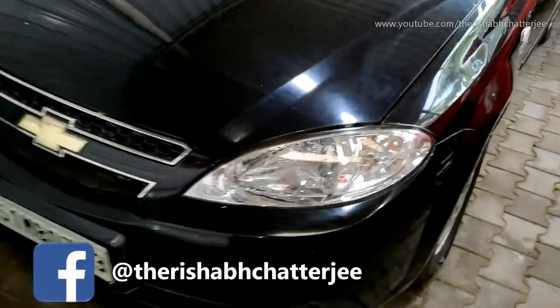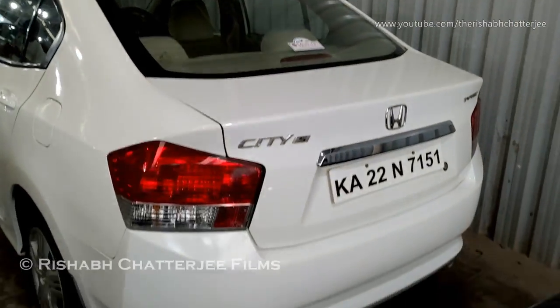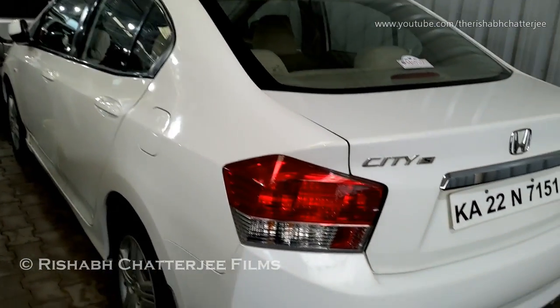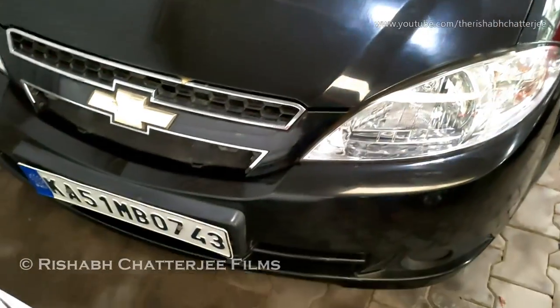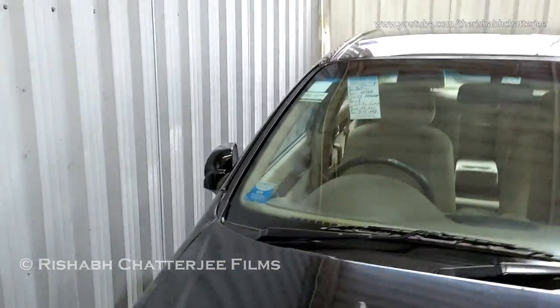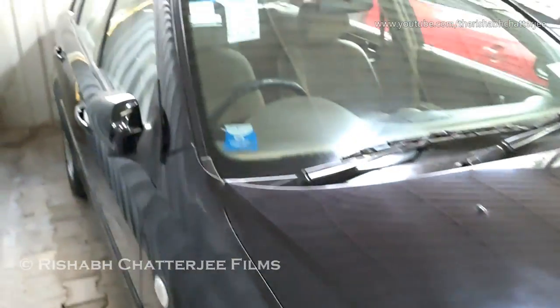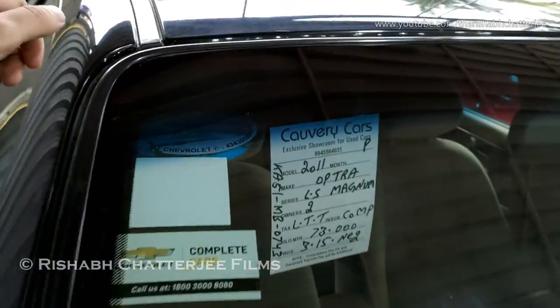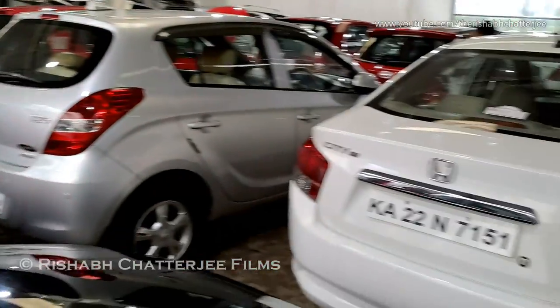Which car is this? Chevrolet, black color. This is the back profile of the Honda City. Next, taking a look — Optra. So this is the Chevrolet Optra, black color, Magnum. It has two owners, has done 73,000 kilometers, asking price is 3.75 lakhs.